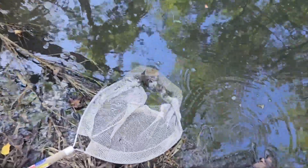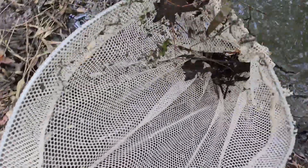All right, we're gonna try to get down here, do some scooping, and I'll show you guys what we catch. I'm making my way down, sinking a little bit, but I did catch our first fish!